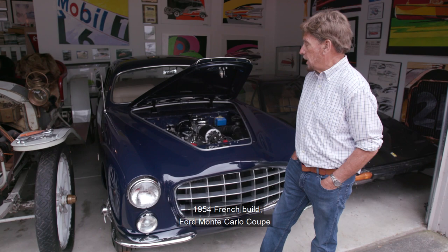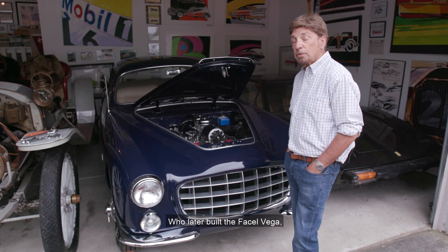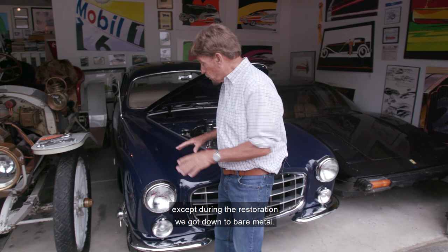1954 French-built Ford Monte Carlo Coupe, and it has a body by Faisal of Paris, who later built the Faisal Vegas.